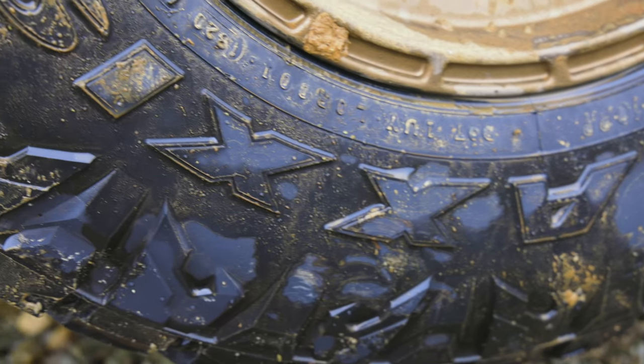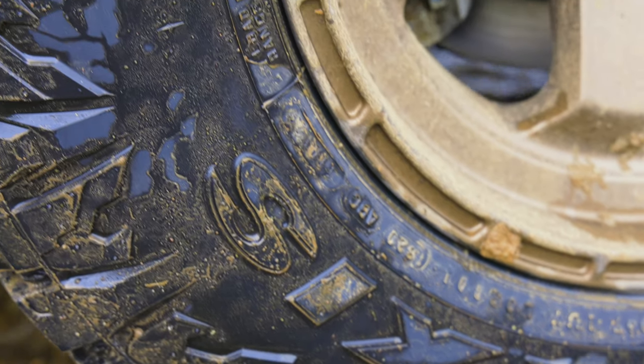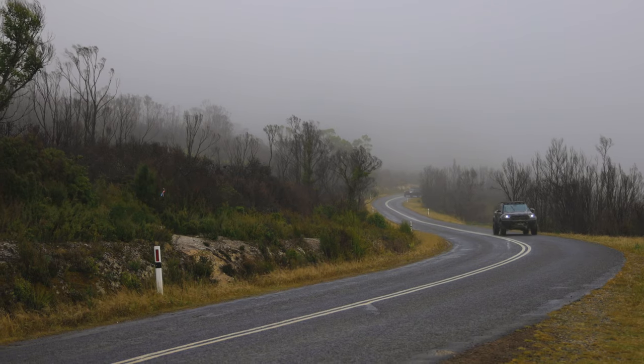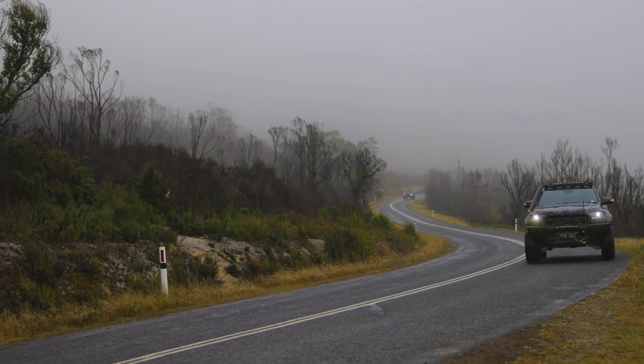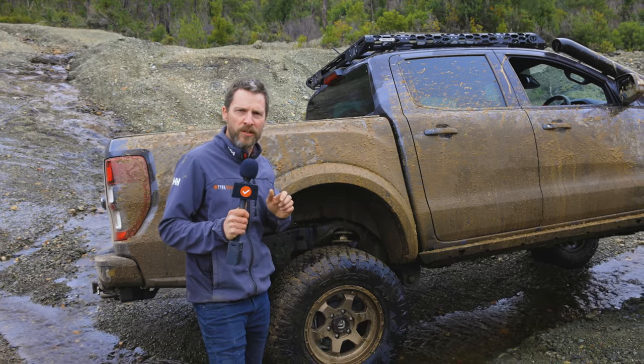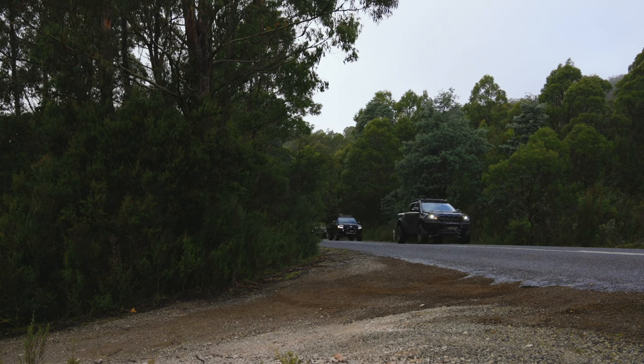I was worried because these slightly more aggressive patterns are sometimes not as good in the wet, but on roundabouts at slow speed they've been really good. There's been a touch of a little bit of understeery, oversteery, if you give it a bit too much with the right boot — but I mean, you shouldn't be doing that anyway. You should be driving to the conditions.